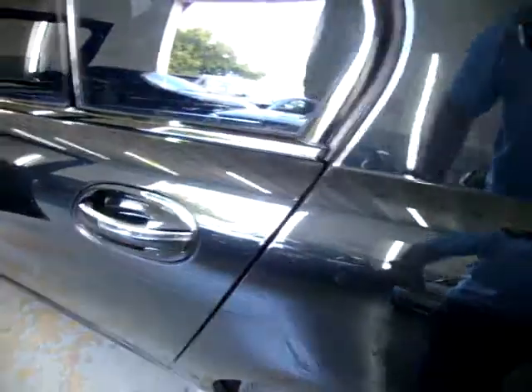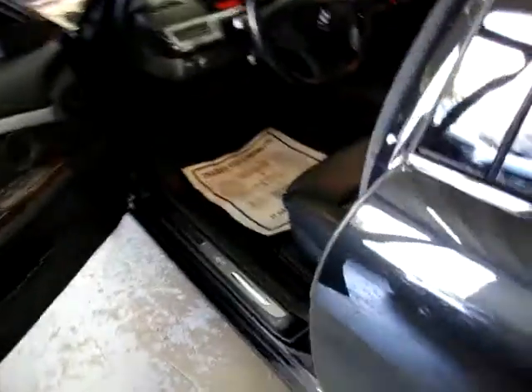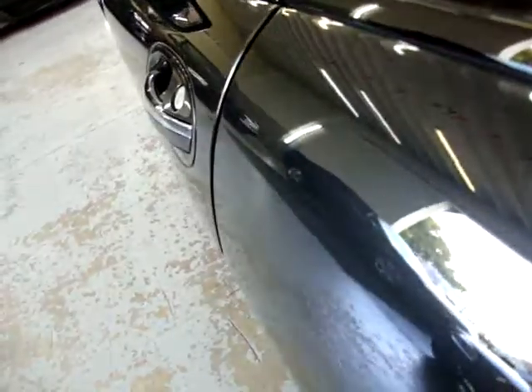Let's go ahead and show you what I meant by auto-closing doors. Let me try the driver door one more time — get a little closer so you can see it. There you go.